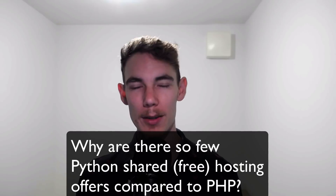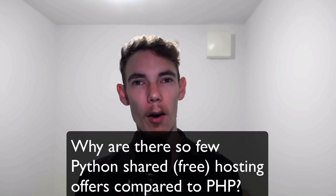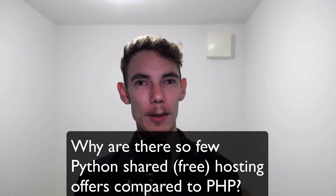This is a really interesting question because I never really thought of it that way. By comparison, I never really felt there was less hosting or shared hosting offers for Python compared to PHP. It never really occurred to me.